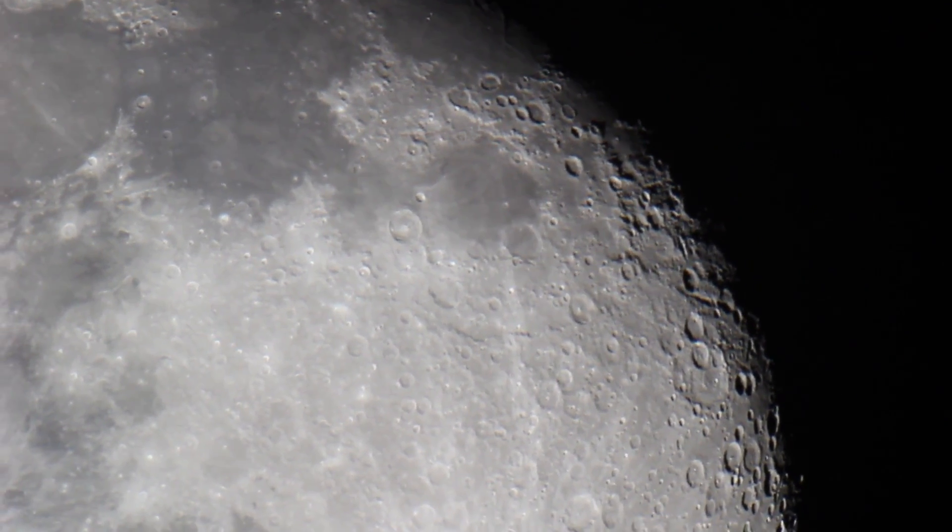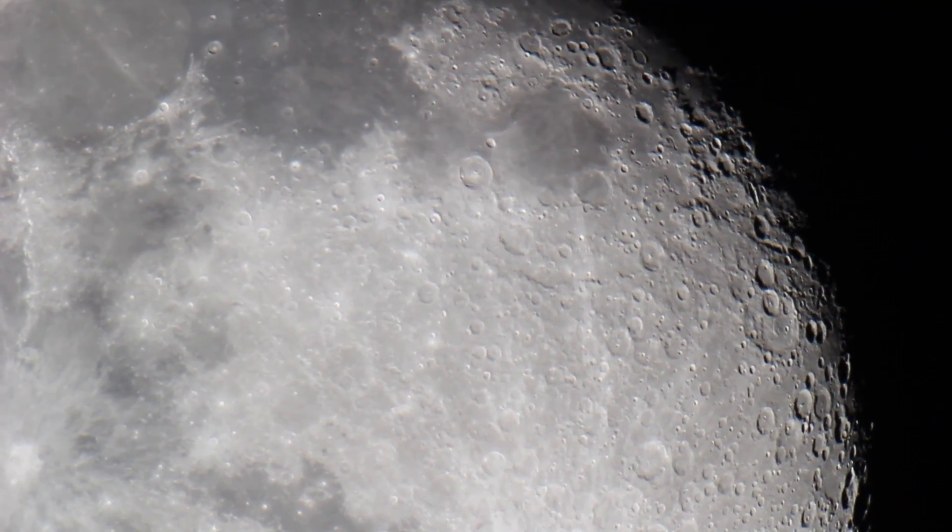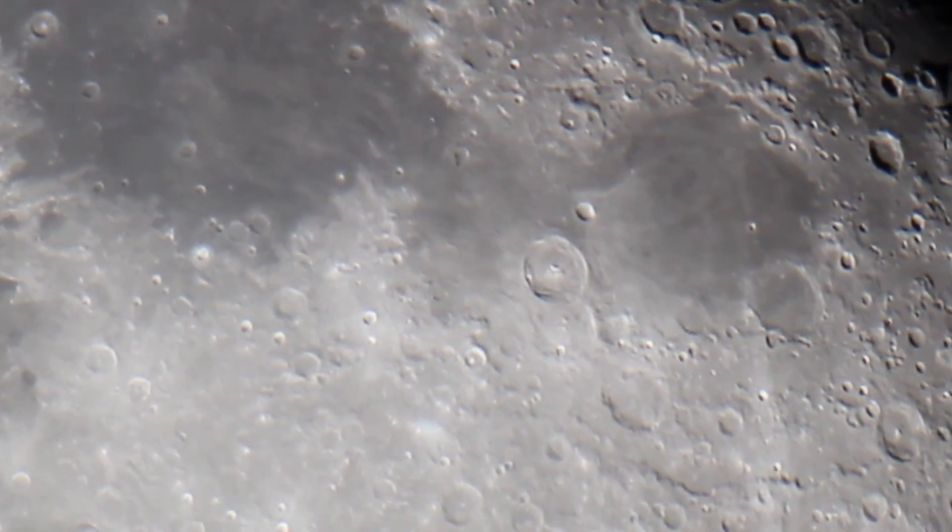Hello, my name is Julian Wessel from JW Astronomy, and in this video I want to show you all Apollo landing sites captured through my telescope.